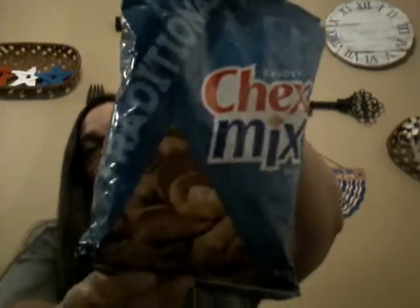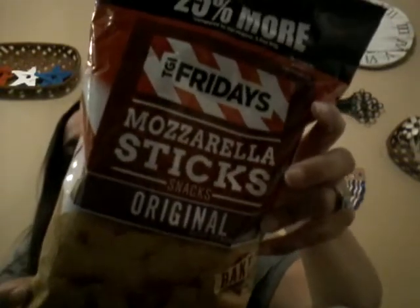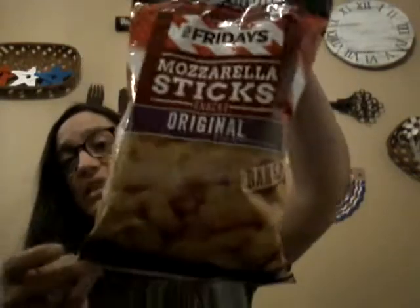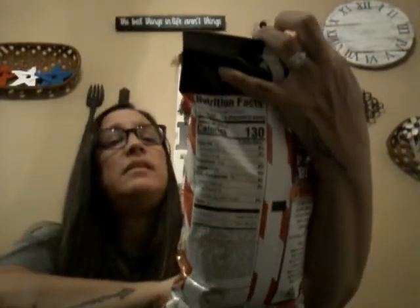For chips, I got Chex Mix traditional flavor — a full size bag for a dollar versus three dollars at Walmart. I also found two TGI Fridays chip flavors I hadn't seen before: mozzarella sticks, which are original baked and come in a big bag with 25% more, and buffalo ranch party bites — premium puffed corn snacks. Both for a dollar, great snacks to try.